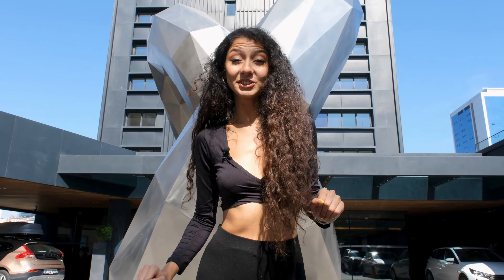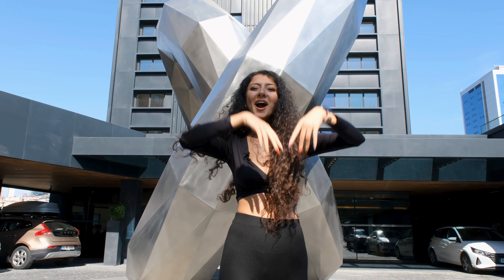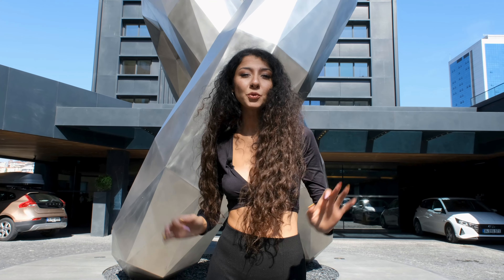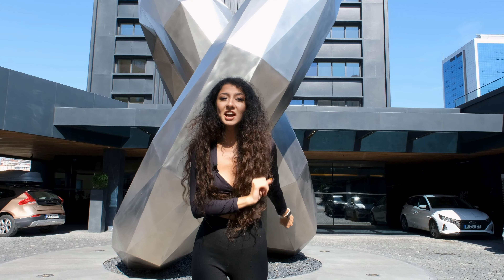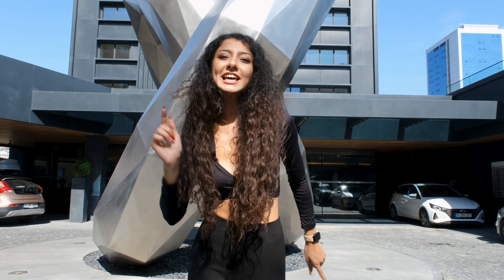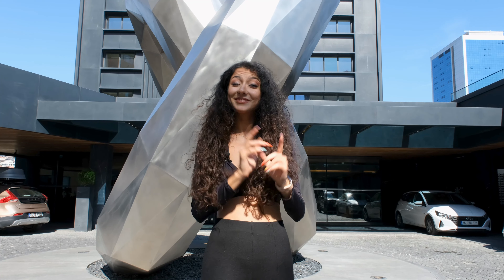Hello everybody! Welcome back to the YouTube channel of Global Property. This is Şilem and today we are in the heart of Istanbul. We are in Nişantaşı and we're about to visit a very luxurious apartment together. We're going to explore the details and this building. If you're ready, let's get into this and explore everything together. Let's go!